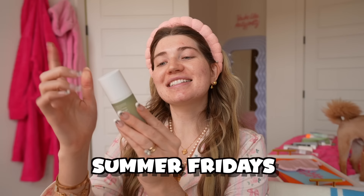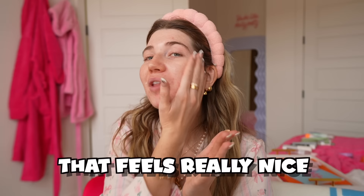So the winner for my skincare today is the Summer Fridays Hydration Serum. I've never tried this before so I'm actually so excited. Wow, that feels really nice on the skin.